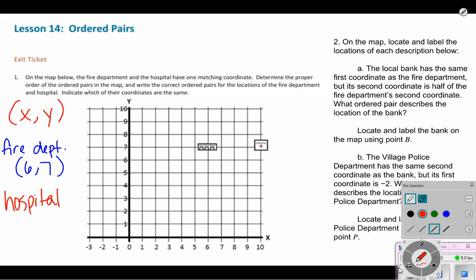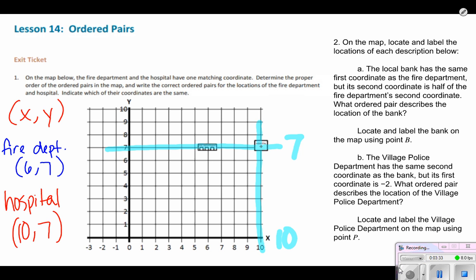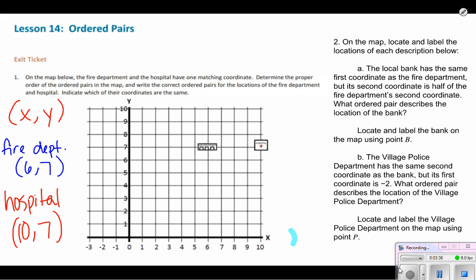Now we'll do the hospital. I'm going to go through the hospital — I can see it intersects the X axis at 10. Going across, I can see it intersects the Y axis at seven. Normally we would make those invisible lines with our fingers to find it, remembering that the coordinate pair is describing that one specific point where the hospital is. Making sure we do X before Y, our coordinate is going to be (10, 7).